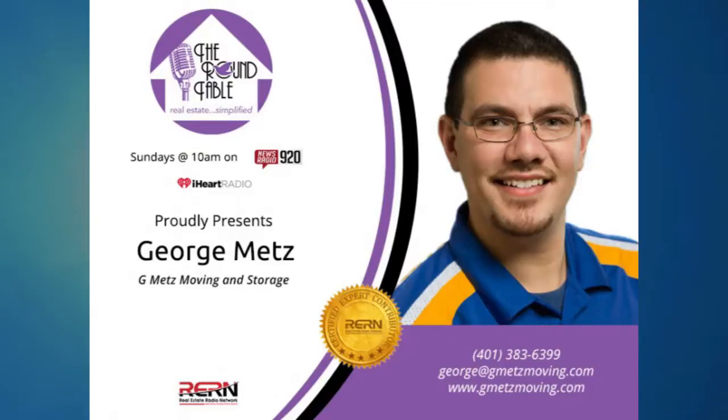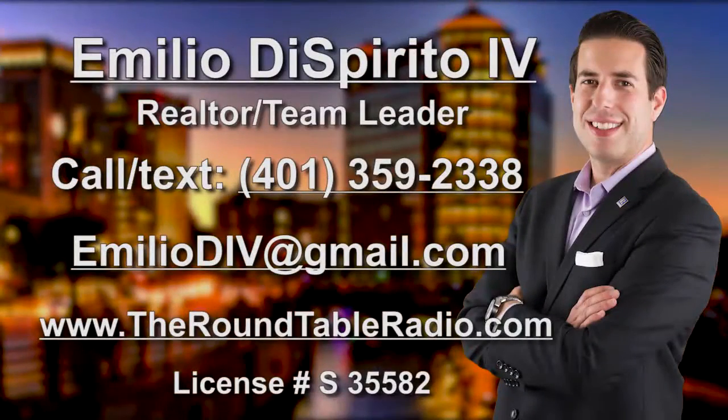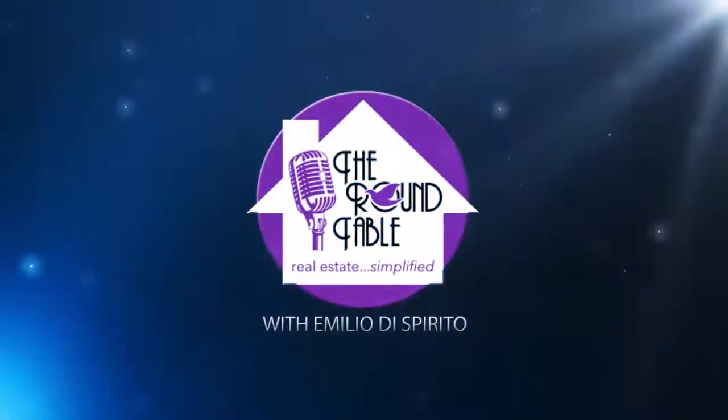You can contact George easily at theroundtableradio.com. We'll see you next time. Bye-bye.